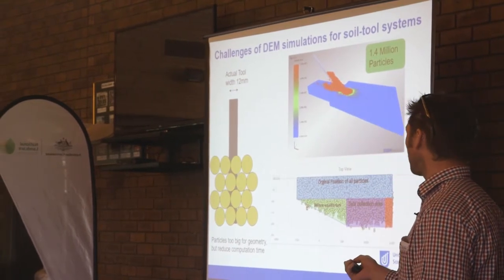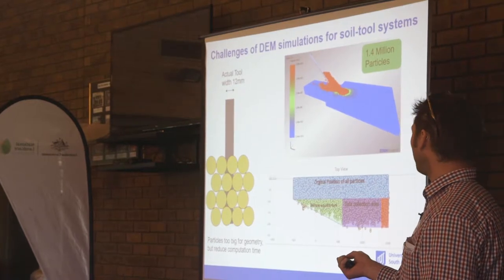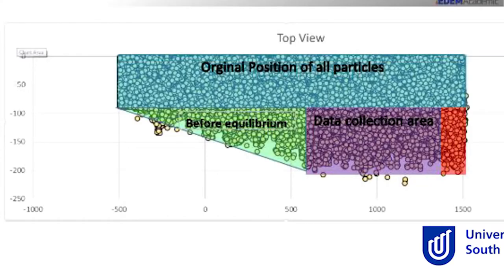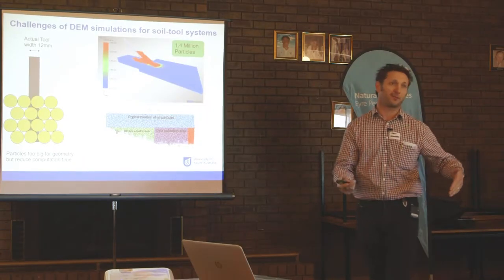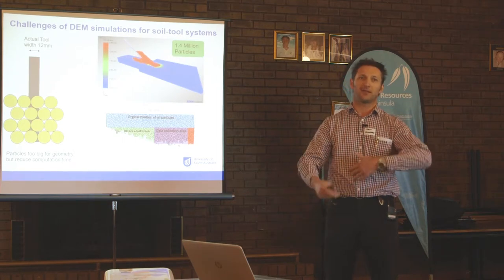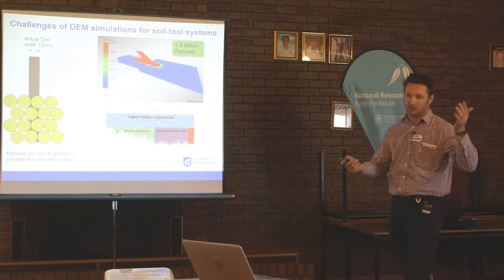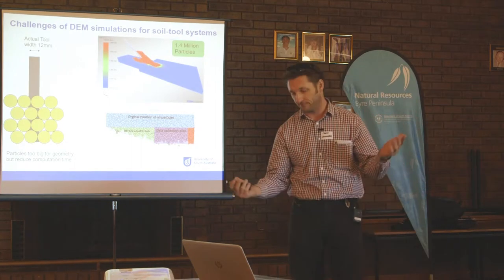The other thing we have to consider is the equilibrium startup distance. When you first drop your seeder into the ground, the soil starts to flow but doesn't get to a consistent flow rate until you've gone a few metres down the paddock — and we have exactly the same scenario in the simulation.